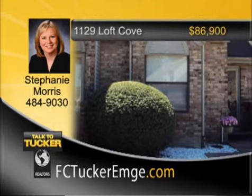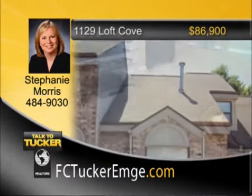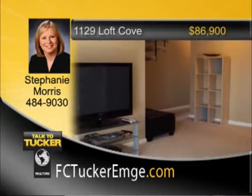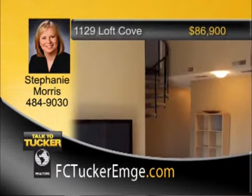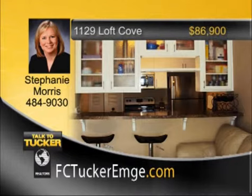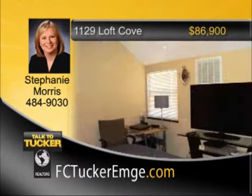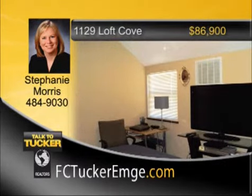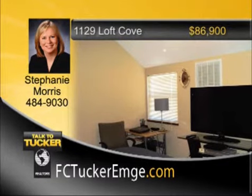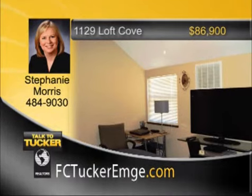Check out this great updated condo on Evansville's east side. The condo boasts two bedrooms and two full baths. There is a large and open great room with vaulted ceilings and fireplace, which is adjacent to the kitchen. The kitchen is equipped with updated cabinets, brand new countertops, and all appliances are included. Upstairs you will find the master suite loft area with plenty of closet and storage space, along with a second full bath. Outside is a great patio area with beautiful landscaping and a privacy fence. Talk to Stephanie Morris at 484-9030.